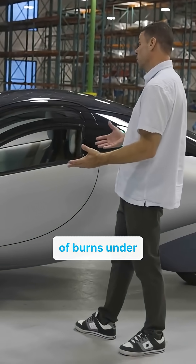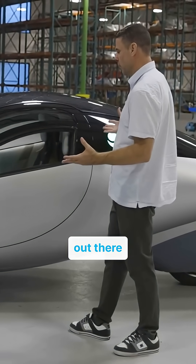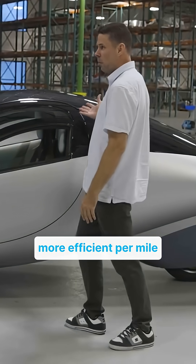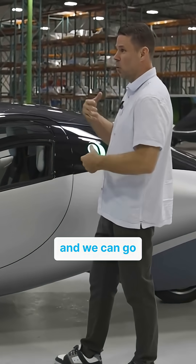And in EV terms, it burns under 100 watt hours per mile. So it's just so much more efficient than anything else out there — it's four times more efficient per mile than the average EV.